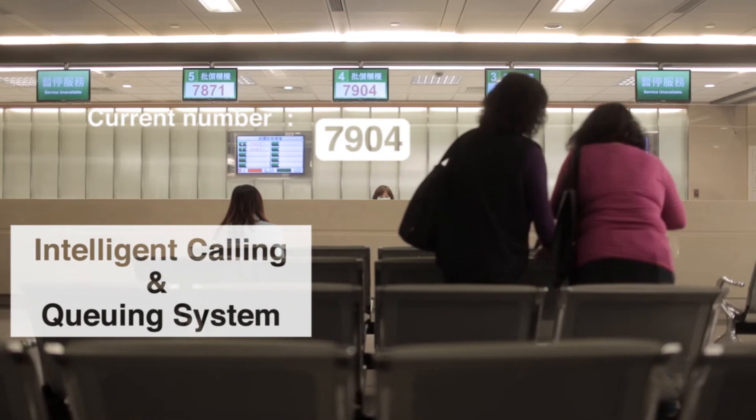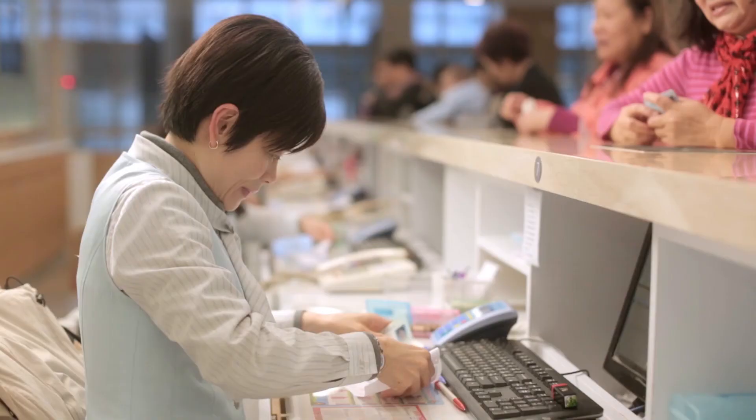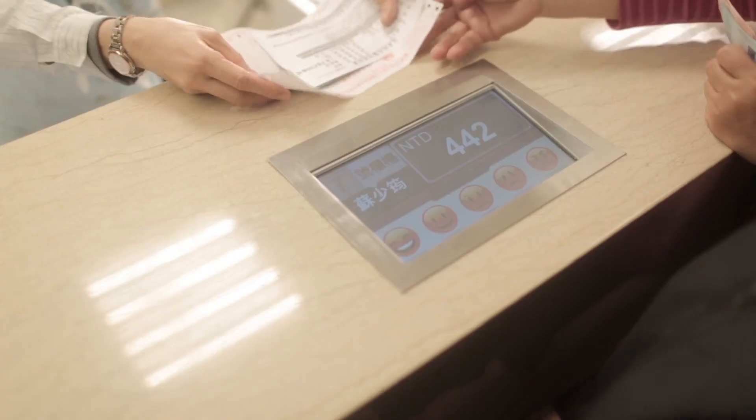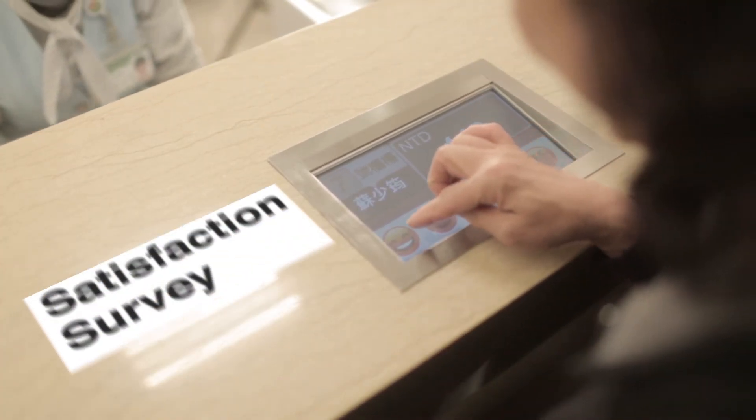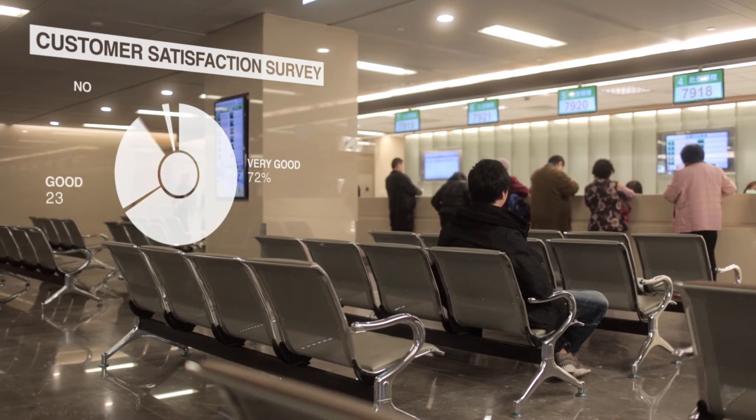The intelligent calling and queuing system can reroute on-demand tasks to improve service counter efficiency. The customer satisfaction survey and real-time management report system assist managers to e-manage on-duty hospital staff performance.